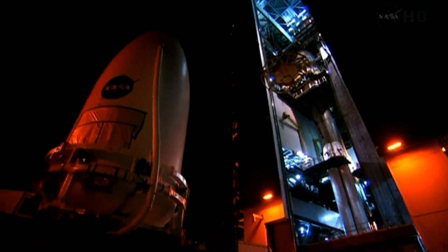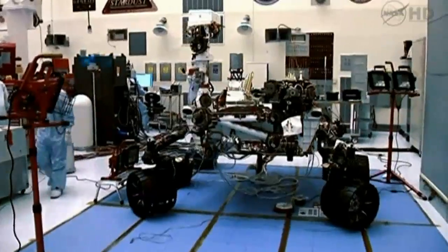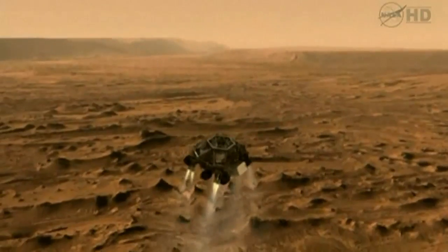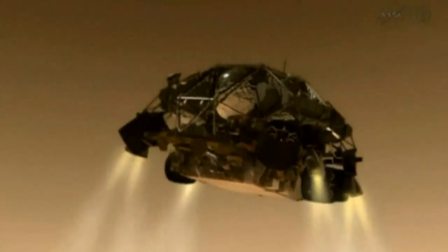NASA is making final preparations for the launch of its latest Mars rover, Curiosity. The rover, which the space agency hopes will reinvigorate the search for life on the red planet, will leave Cape Canaveral on Saturday.